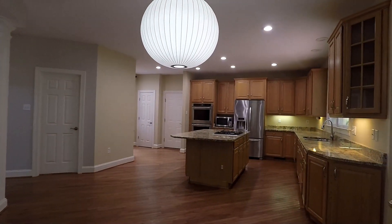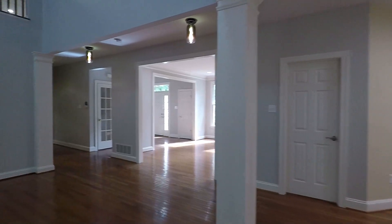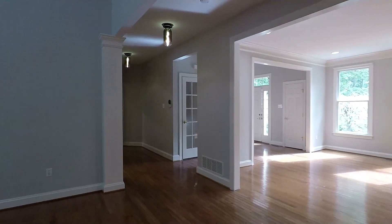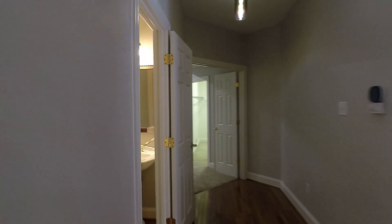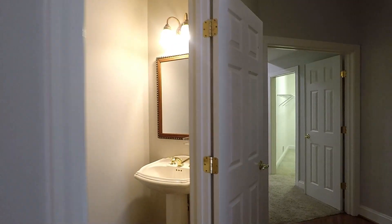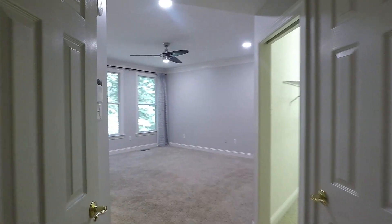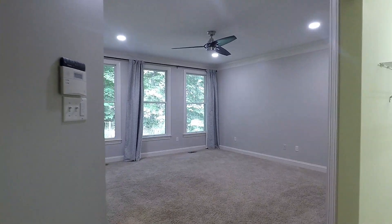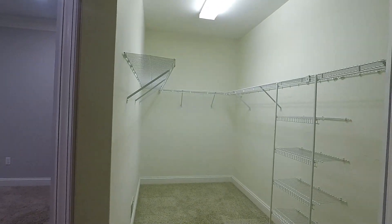Coming back inside, another look at your kitchen. Now we'll head to the master suite, which is also on the first floor. Through this hallway, to your left is your first powder room. Here's the master suite — a huge room with a ceiling fan overlooking the back woodlands. Immediately to your right is one of two walk-in closets.